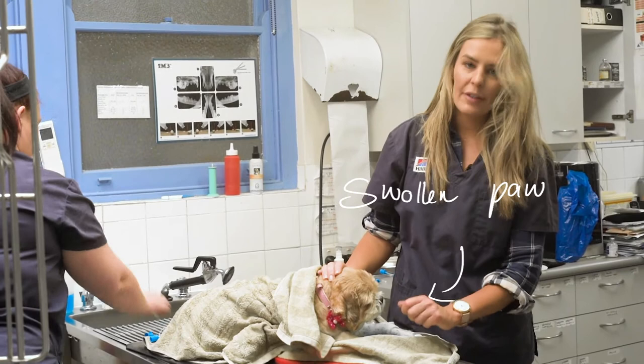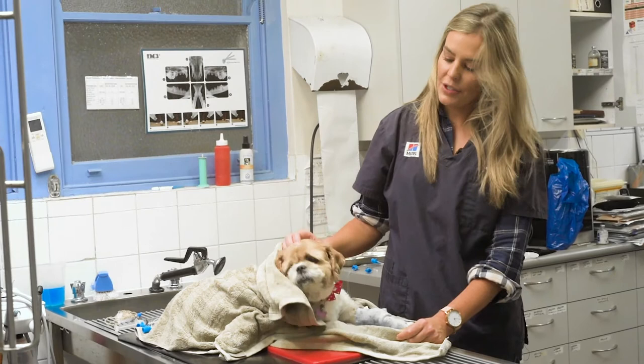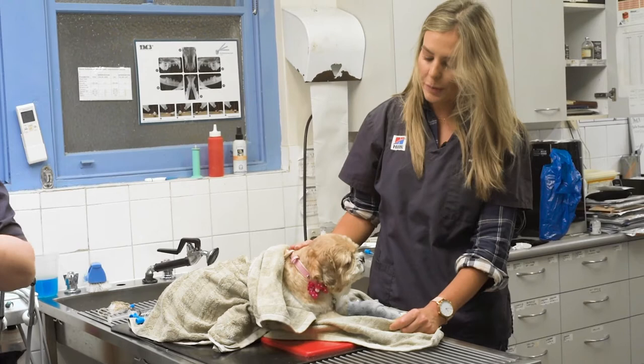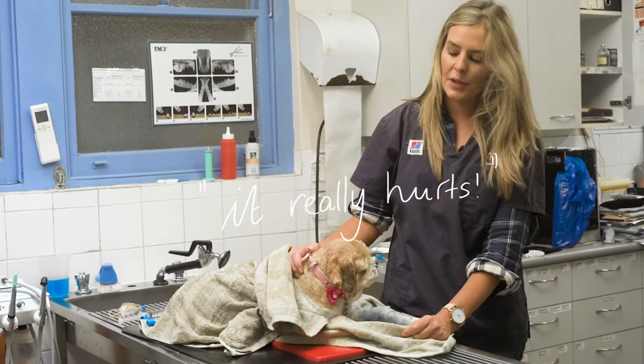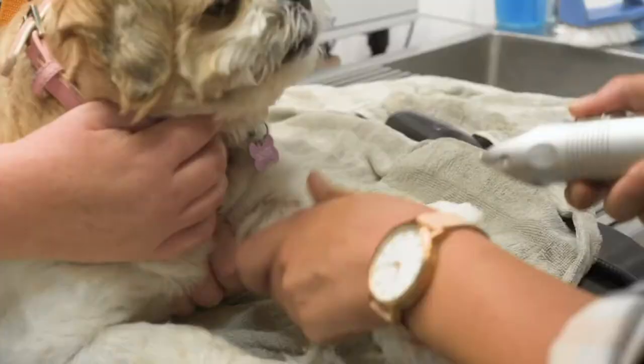This right forepaw here seems to be the problem. We couldn't get a very good look at it in the consult itself because Bindi wouldn't let us have a look. It's the first time I've really seen Bindi get really stroppy, and it must mean it's just a really, really sore foot. So we're not going to push her — we're going to give her a really small anesthetic.